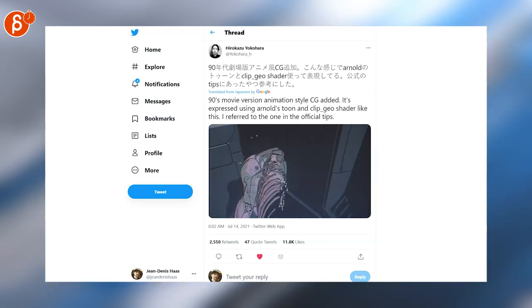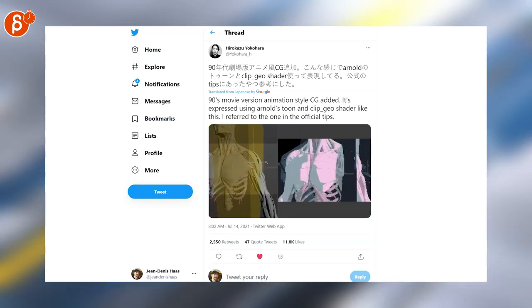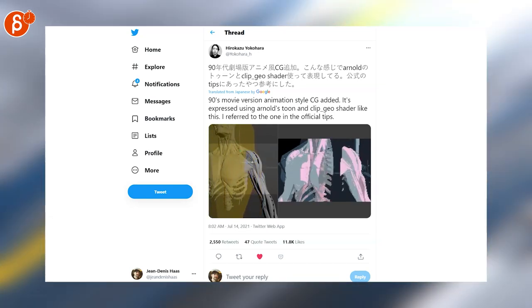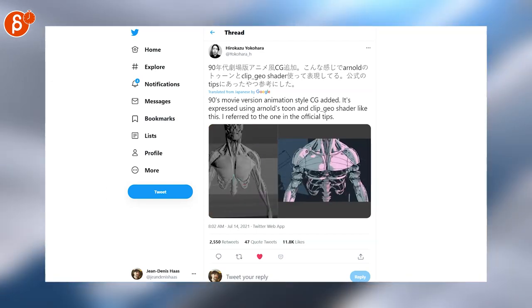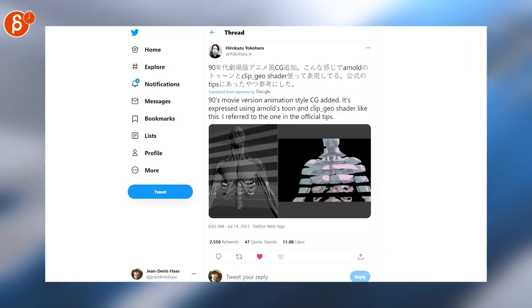Last but not least, I'll leave you with this — the 90s movie version animation style CG. It's really cool because it looks like the old VHS type of 2D animation, but it's all done with some really neat CG tricks. Check out the full piece — of course it's in the description. And that's it for the Animation Minute! You'll find it every Monday at 10 AM on my channel.